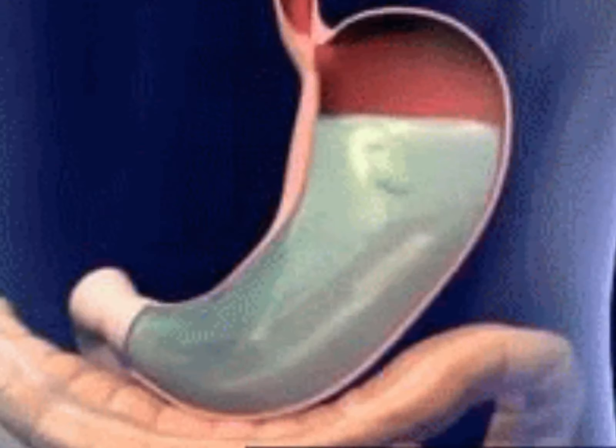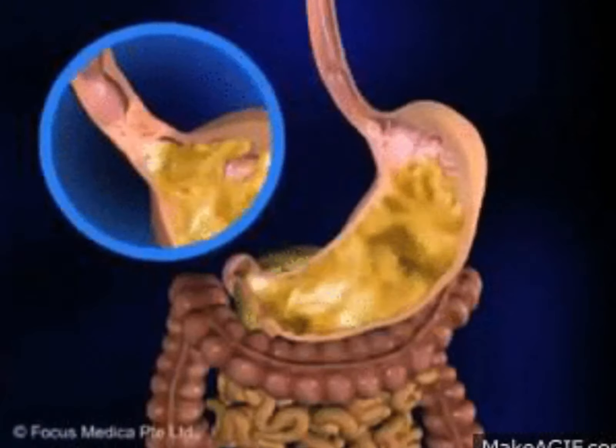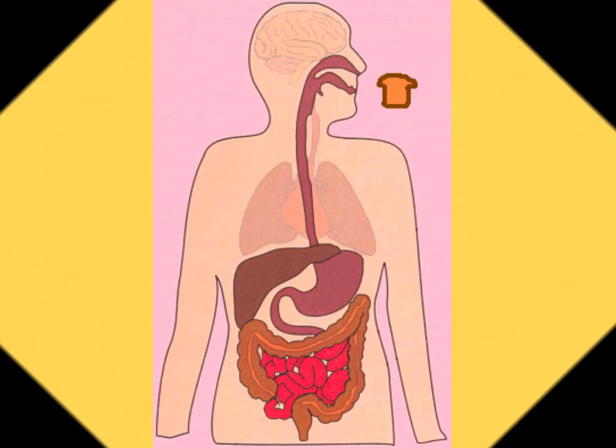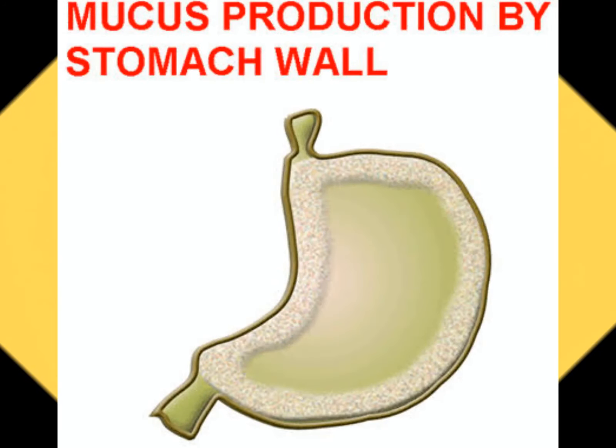When you eat, your stomach produces highly acidic digestive juices to help break down food. Then, the food passes through the duodenum to the small intestine for further digestion and subsequent absorption in the bloodstream. To protect your stomach from the corrosive effect of the stomach acids, a layer of mucus coats the lining of the stomach and duodenum.